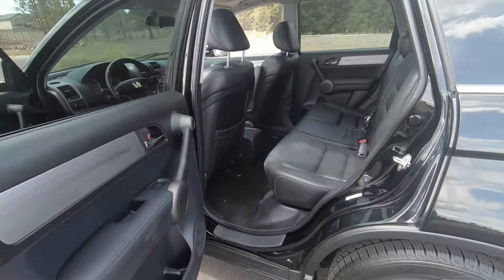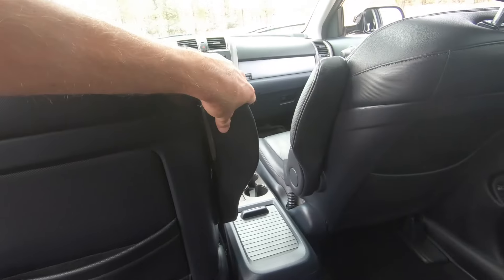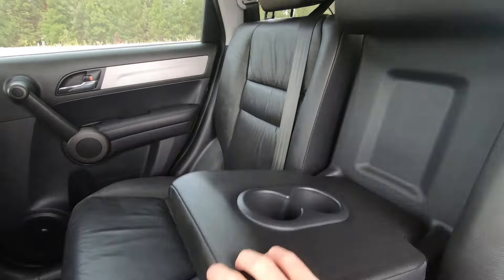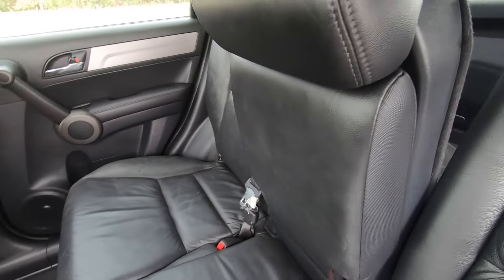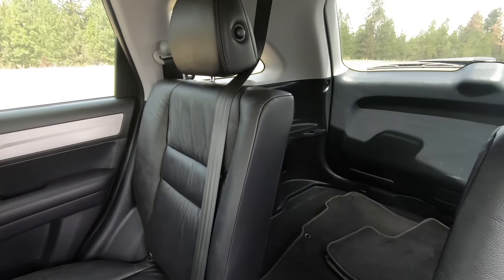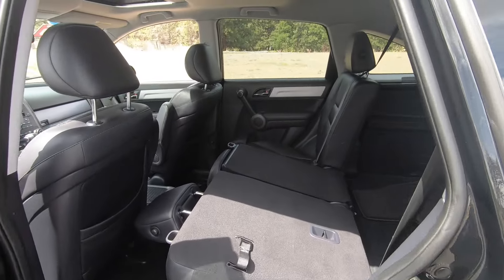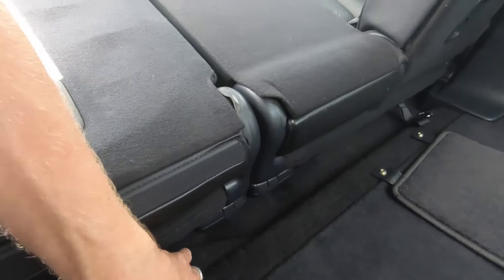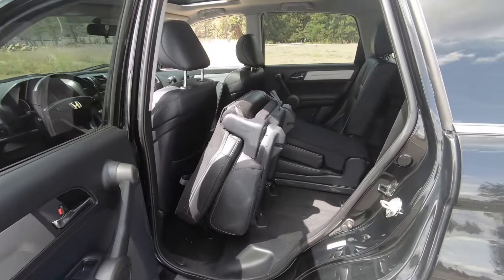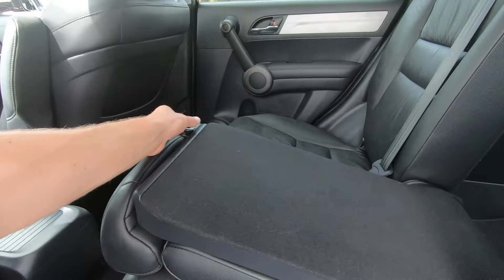Coming back to the second row, you'll see there's lots of legroom and headroom, and armrests for both the driver and passenger in the middle, along with a center folding armrest with cup holders. Another cool feature is that the rear seats all fold down. You can get the center down to fit longer objects through the middle while still using the passenger and driver's side seats. Or, if you need more cargo capacity, you can fold down the driver's or passenger side seat using a strap. It's a very simple, easy-to-use system.